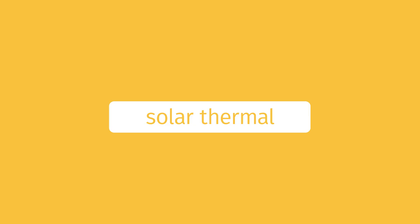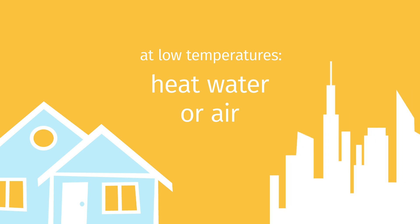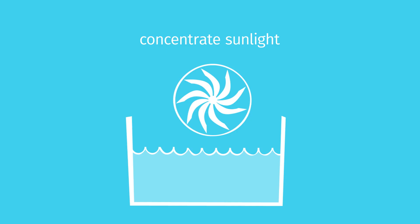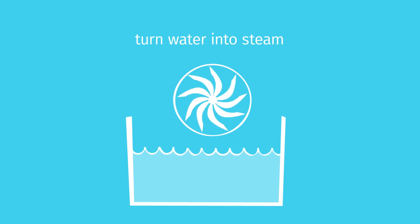The other technology, solar thermal, turns sunlight into heat. At low temperatures, we can heat water or air for residential and commercial buildings. But when we concentrate sunlight, we can get much higher temperatures, turning water into steam to spin turbines, which gives us electricity. We're leading the way on methods to get more out of sunlight by using mirrors and lenses.